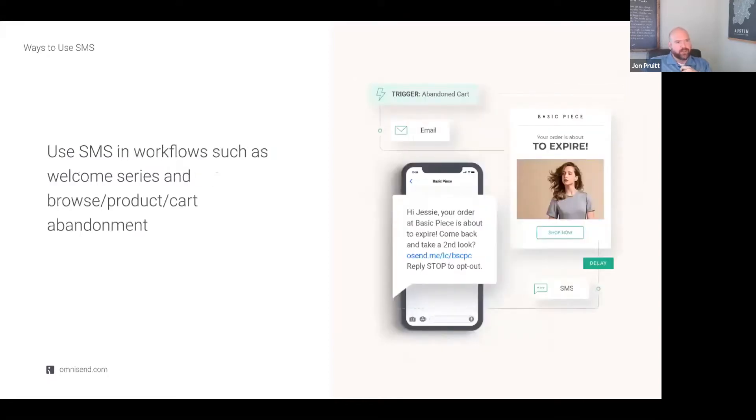Think about using SMS in the welcome series, and in browser, product, or cart abandonment messages — 'Hey, your cart's about to expire. Here's an exclusive free shipping offer.' If they've subscribed to SMS, it's a great way to increase revenue and recover those carts. Your cart recovery message is going to get to that individual much faster than email sometimes. Email is still the most profitable channel by return on investment, but SMS is a great way to deal with cart abandonment and browser abandonment as well.